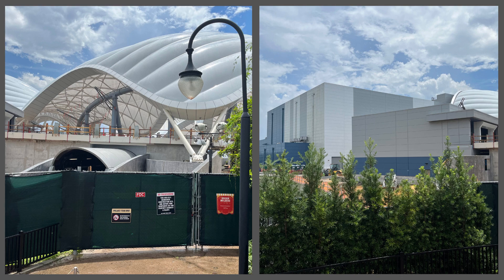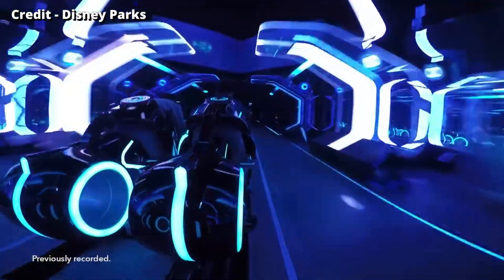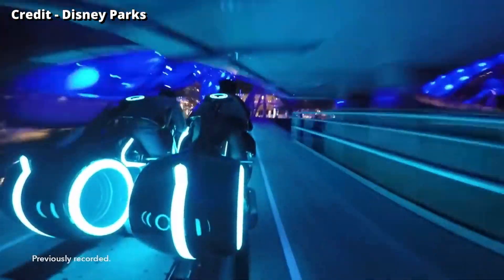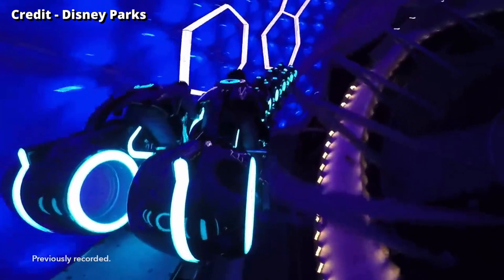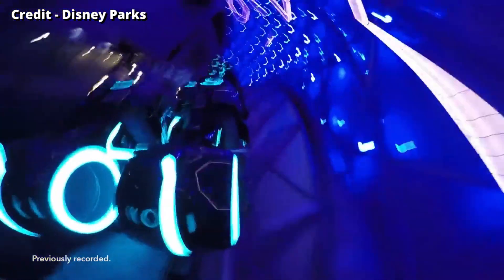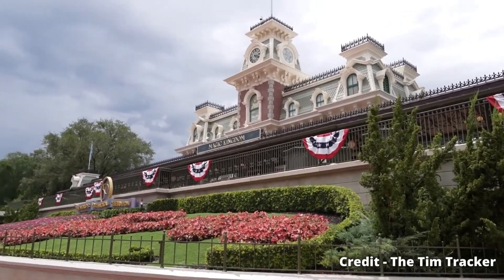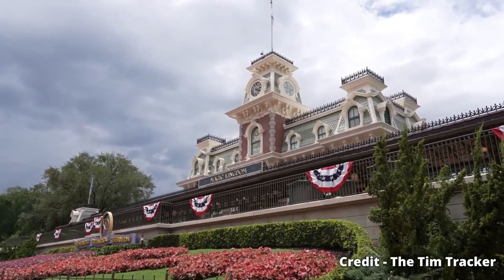Just to bring you all up to speed, this roller coaster was announced five years ago. It is a clone of Shanghai Disneyland's Tron and will be located between Tomorrowland Speedway and Storybook Circus in Fantasyland. Like Space Mountain, it'll go beyond the railway tracks that circle Magic Kingdom — which answers the question of why the Walt Disney World Railroad has been closed: it's all because of the roller coaster construction.